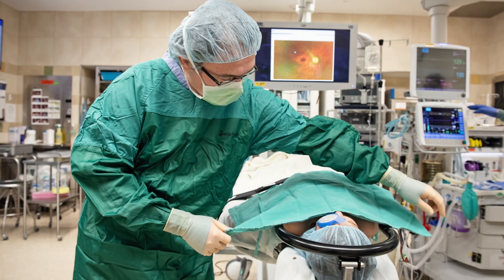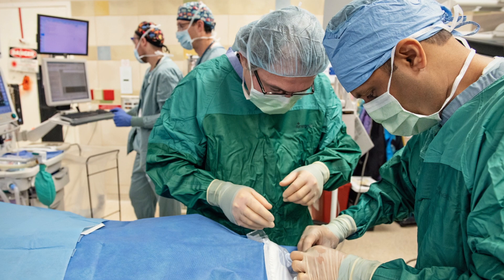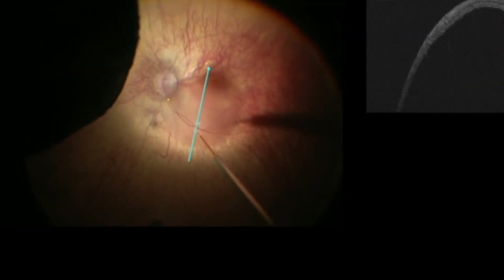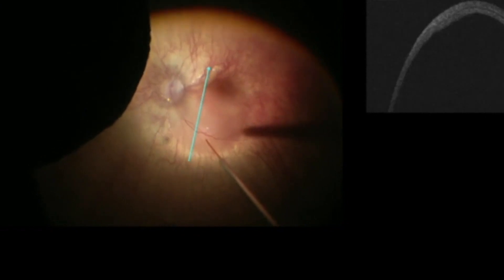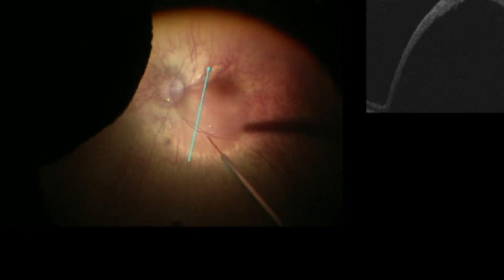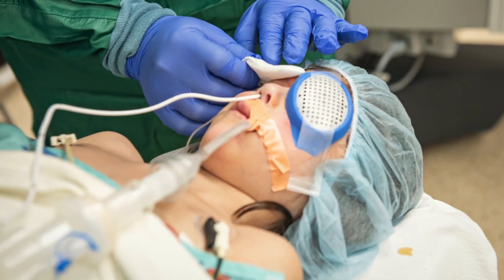For the gene therapy, the treatment is typically administered with surgery, and the other option is to do an injection directly into the eye. What we do is deliver the normal copy of the gene under the retina, targeting the cells that have the dysfunctional copy of the gene.